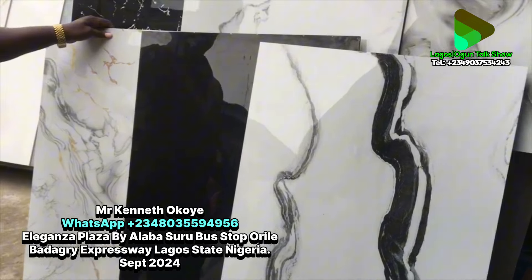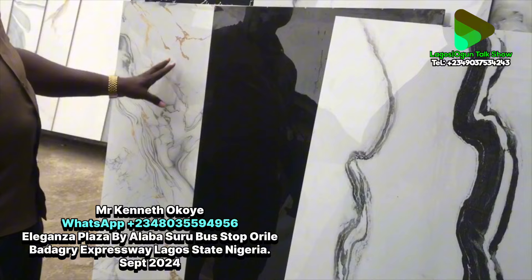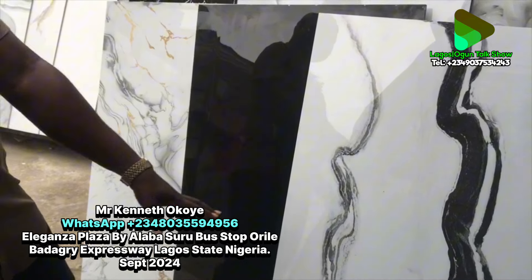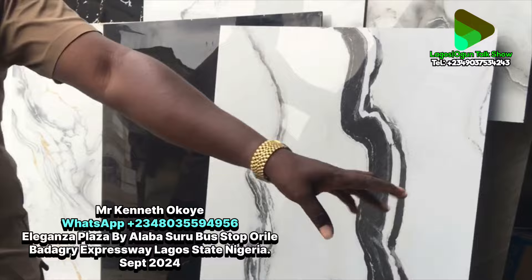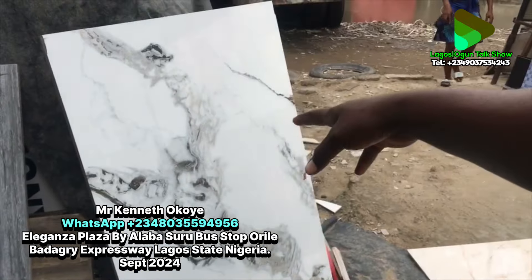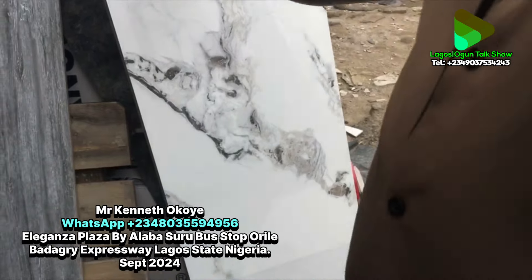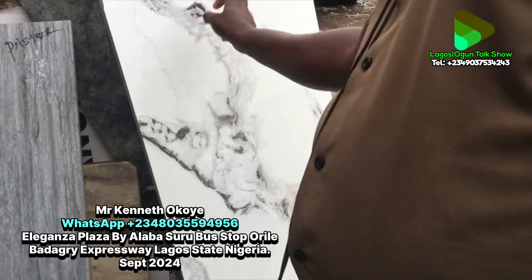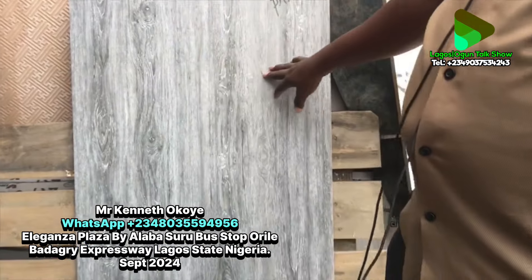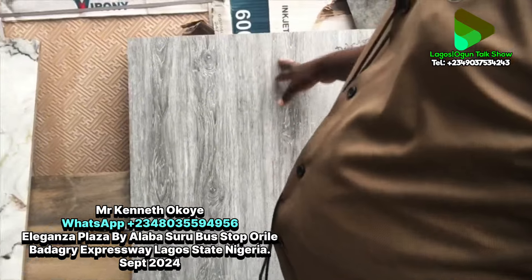This is Carola Gold — it's also a new design, not up to four months in the market. Those two black ones are also new designs. Then we have Carola White here — same packing, two pieces in a carton, 1.44 square meters, at eight thousand seven hundred per square meter and twelve thousand five hundred per carton.